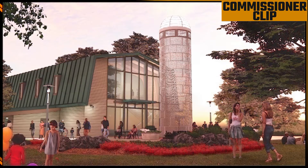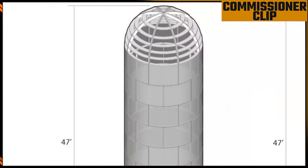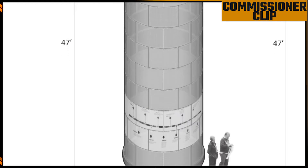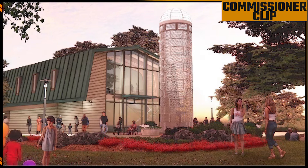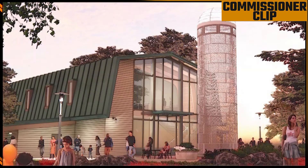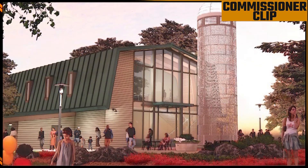One of the things that the board challenged myself and the design team with was the silo. When we originally started looking at the silo, one of the ideas that came up was we could house the elevator in the silo. The logistics of putting an elevator and all those controls in a silo and then having a catwalk from the silo to the barn started to prove very challenging, not just engineering-wise but cost-wise.